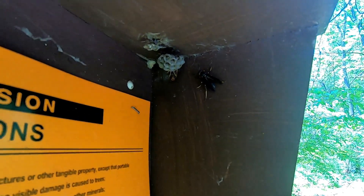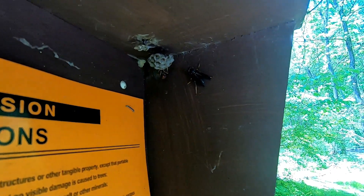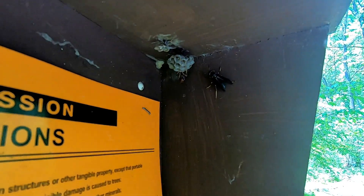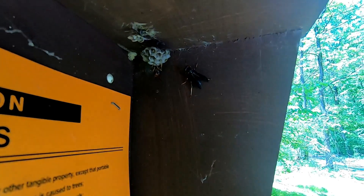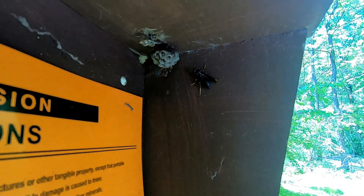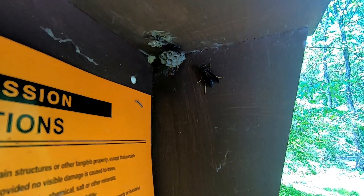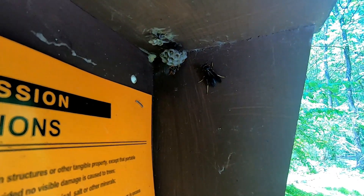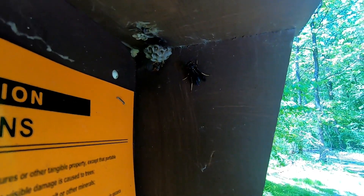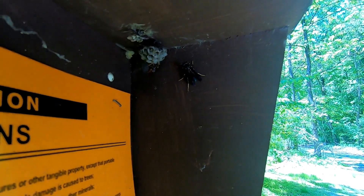As soon as I stopped filming, this other queen to the right of the nest flew up here. She didn't go on the nest, but it's interesting to see her show interest in it. The one that was actually building — you can see her on the nest upside down. I don't know if they're sisters cooperating, but unlike yellow jackets, Polistes do work together in founding a nest, where one's dominant and the other does more of the labor. Since this one on the right didn't actually go on the nest, I'm not sure what she's doing, but she's showing interest.